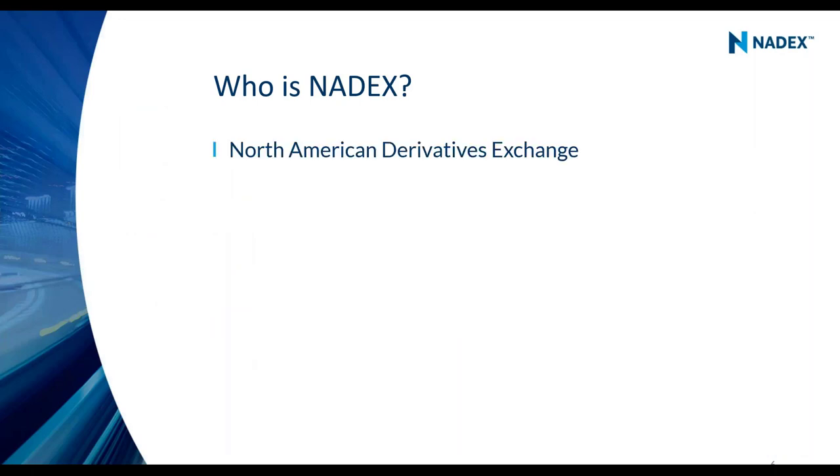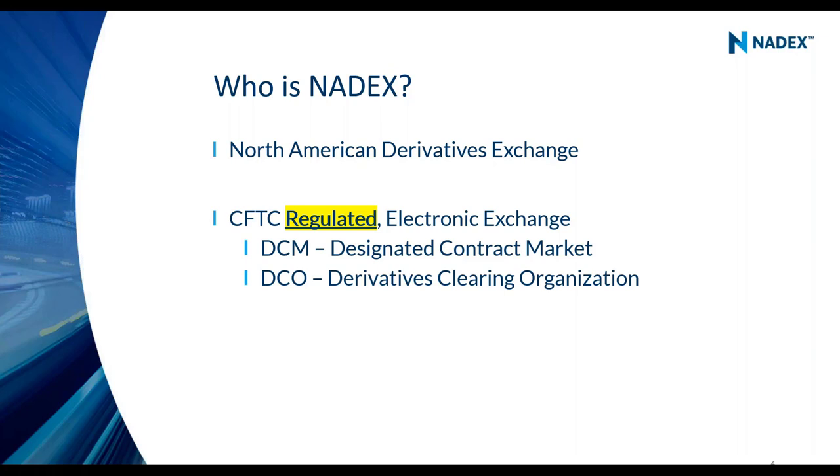Nadex is short for North American Derivatives Exchange. What we do is very important: Nadex is a CFTC regulated electronic exchange. I'm emphasizing 'regulated' because binary options in the United States — Nadex is the premier binary options exchange in the US. There is only one other regulated binary options exchange that I know of, and they trade some weather contracts and are very small.